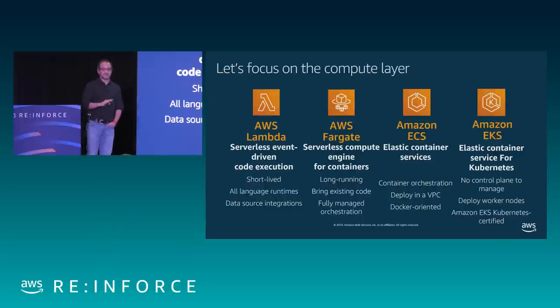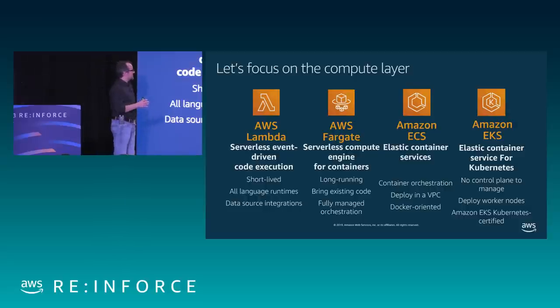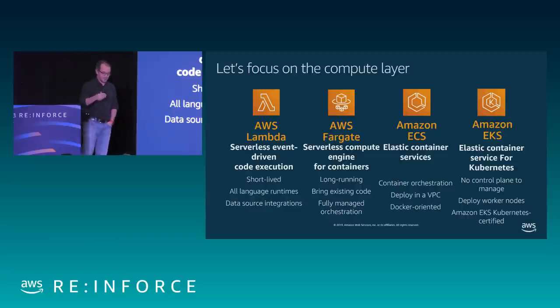Fargate is a serverless engine — you don't have to worry about provisioning infrastructure. It's the most similar approach to a Lambda function but with a core business logic that might be more complex. ECS and EKS are essentially the same services — you provide EC2 instances running images optimized for container execution. The difference with Kubernetes is that we provide a managed control plane, but you still provision the worker nodes the same way ECS does.